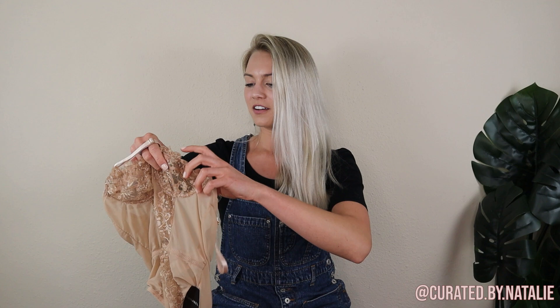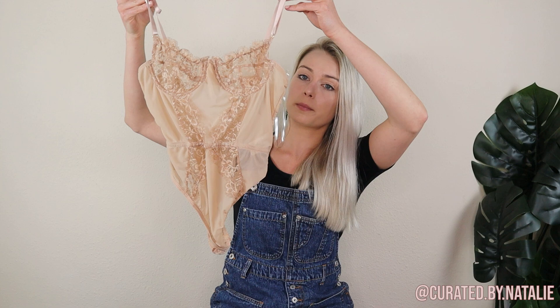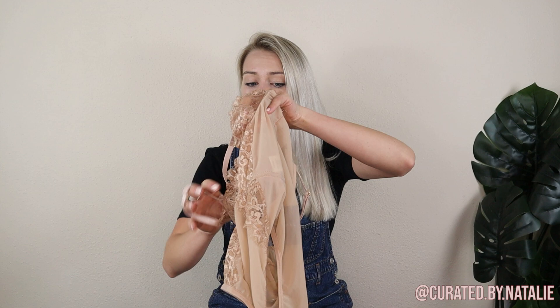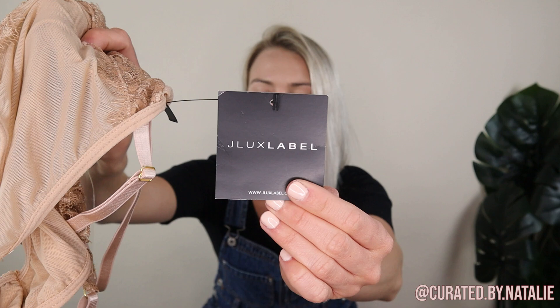Then I picked up this fun little bodysuit because it's brand new with tags. I looked up the comparison pricing and it looks like it's sold on Poshmark for like $40, so I really can't complain picking that up. It has the tags so we know it's not gross — a really cute piece. It's a size small and the brand is J. Luke's Label.